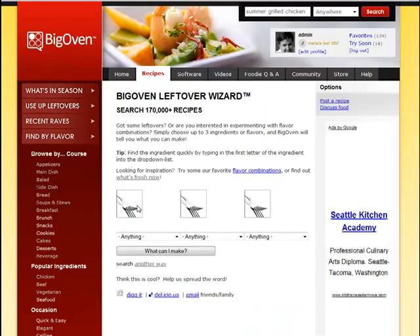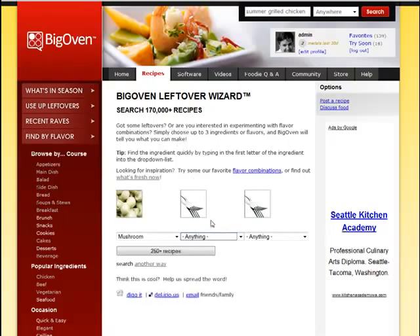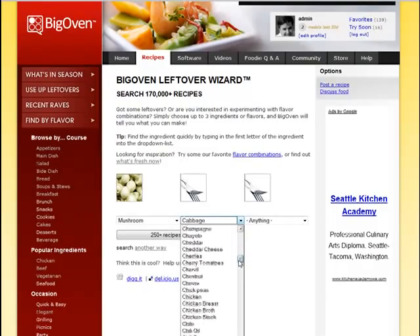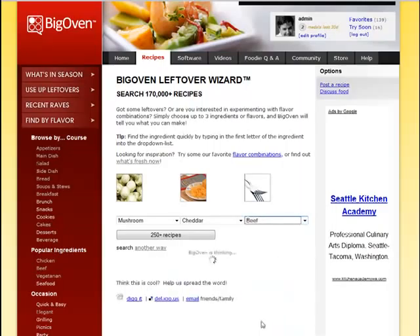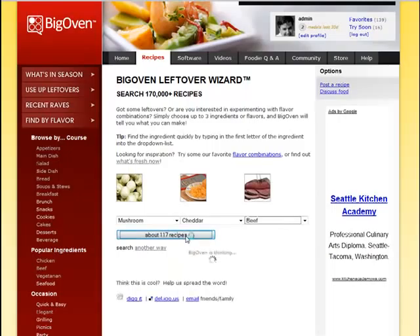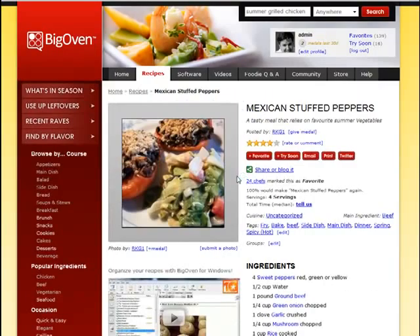Another fun way to search the site is with BigOven's unique leftover wizard. Right now in my fridge I've got mushrooms, a little bit of cheddar cheese, and some ground beef. BigOven has found 117 different recipes I can make to use up those ingredients. Click the button and it's going to suggest them — Mexican stuffed peppers! Well, it's Cinco de Mayo, so maybe I'll add that to my try soon list as well.